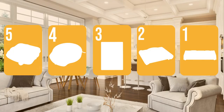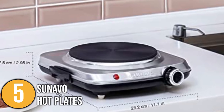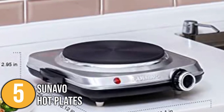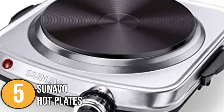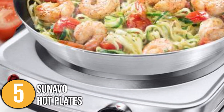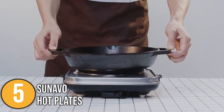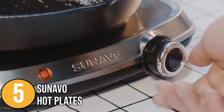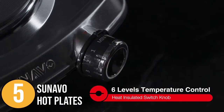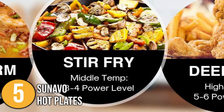The electric hot plate coming in at number five on our list is the Sonavo hot plate. The Sonavo hot plate is best known for its compact design and portability. The thermo-insulated handles prevent any risk of burning your hands and also make the unit portable, so you can easily travel with it or move it into the garden on warm barbecue nights. The 1500-watt hot plate has a six-level temperature control you can easily adjust based on your preferred heat setting.